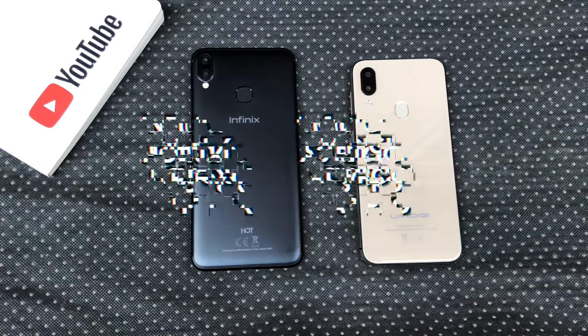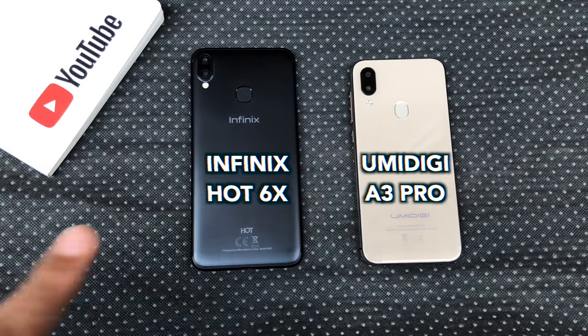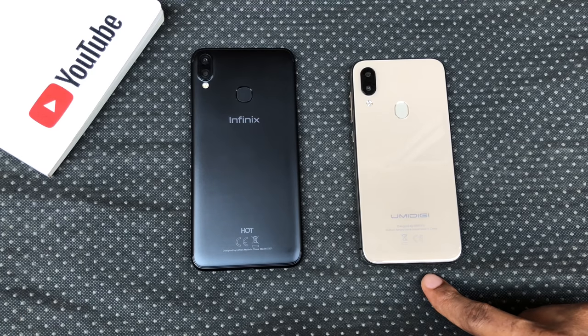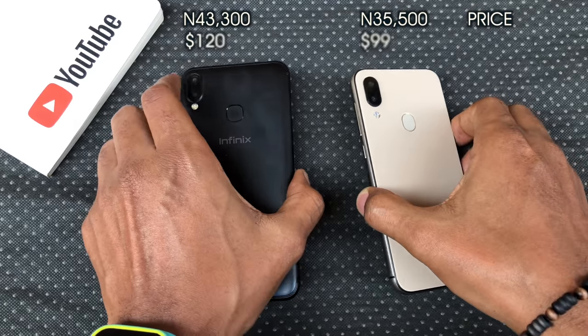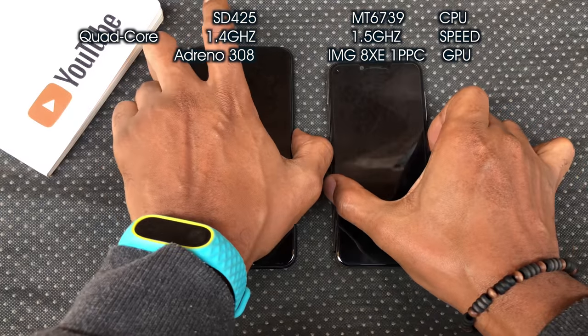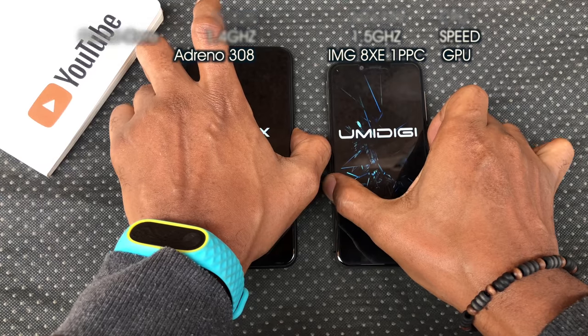Hey guys, it's Eric here and this is my camera comparison and speed test between the Infinix Hot 6X and Umidigi A3 Pro. Both of these phones are catered towards the entry level market. Let's take a look at the relevant specs for this speed test and start with the boot up test.